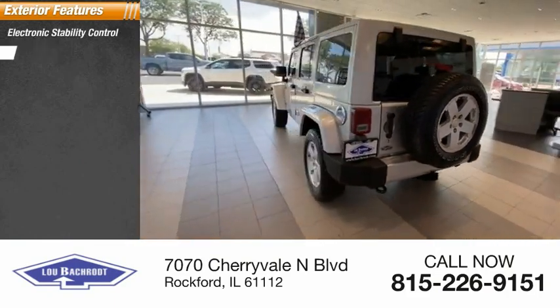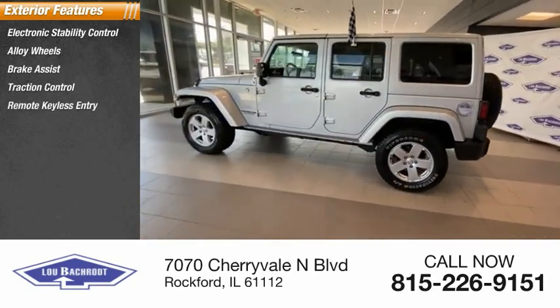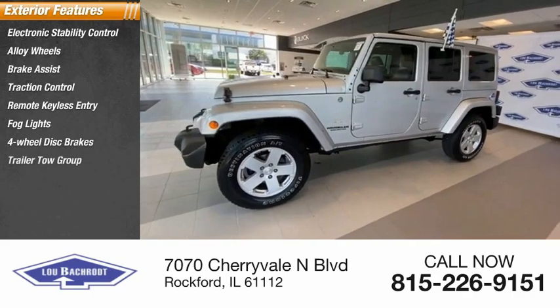Electronic stability control, alloy wheels, brake assist, traction control, remote keyless entry, fog lights, four-wheel disc brakes, trailer tow group.